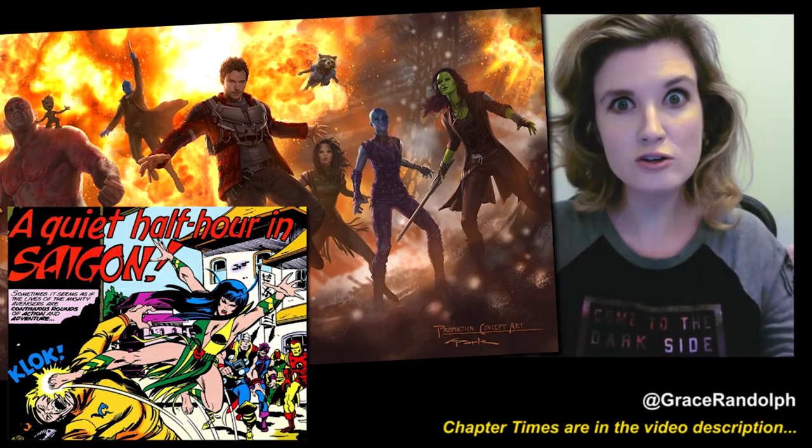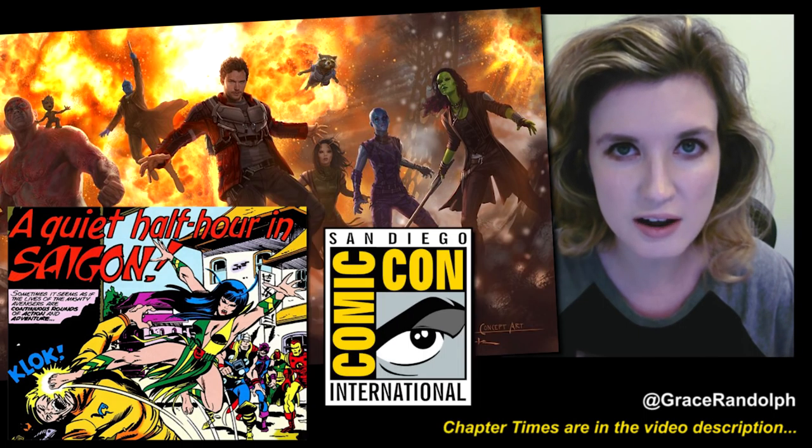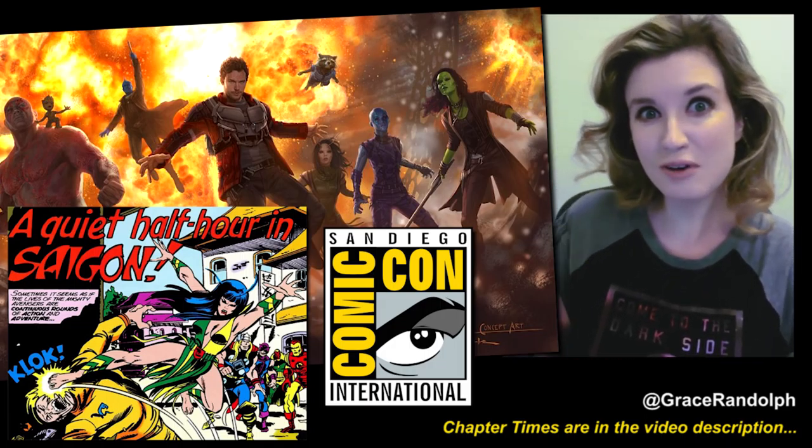So anyway, what do you think of this first look at Guardians of the Galaxy 2? Stay tuned — I'm sure there will be much more information coming out of Comic-Con next week, which I will be sure to cover here on Beyond the Trailer. Alright, thanks for watching. Bye.